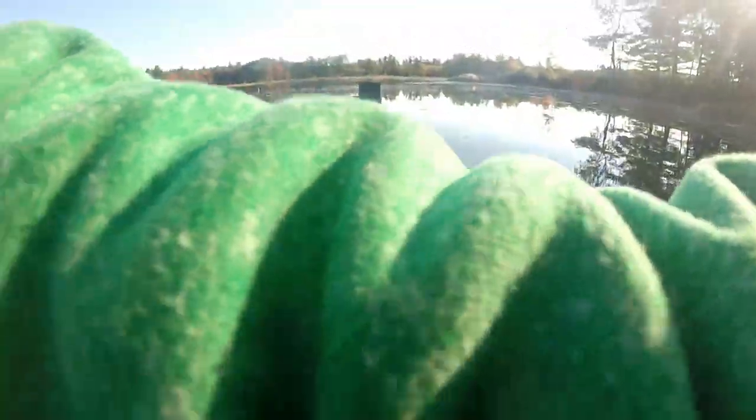No luck with that fish. I'm going to head back out to more open water so I can use my topwater bait for a little bit.